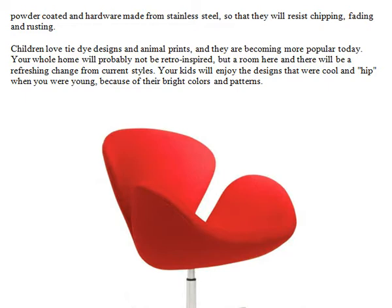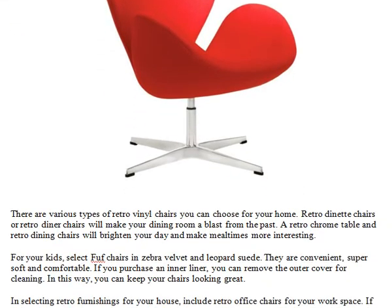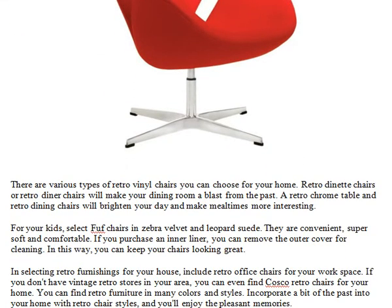Your whole home will probably not be retro inspired, but a room here and there will be a refreshing change from current styles. Your kids will enjoy the designs that were cool and hip when you were young, because of their bright colors and patterns. There are various types of retro vinyl chairs you can choose for your home.